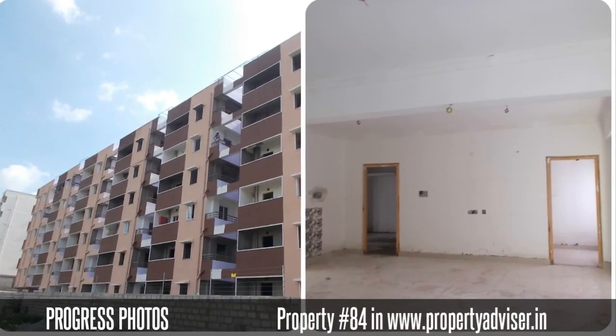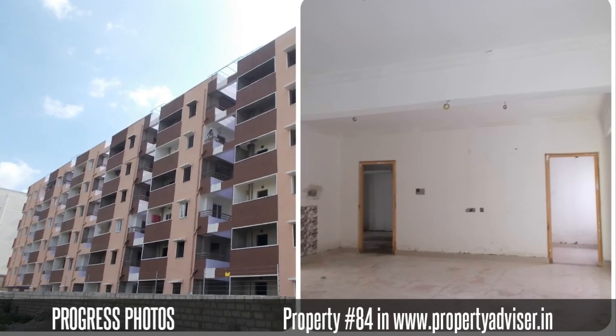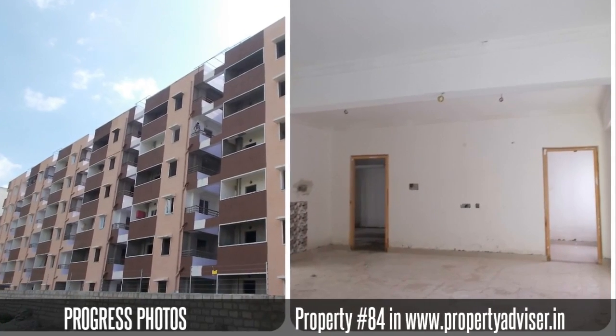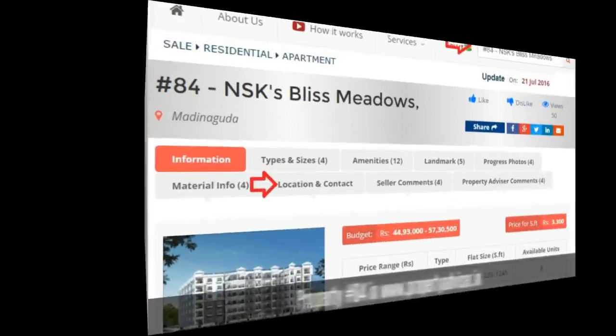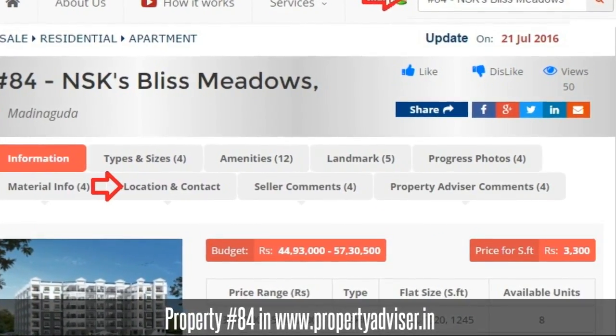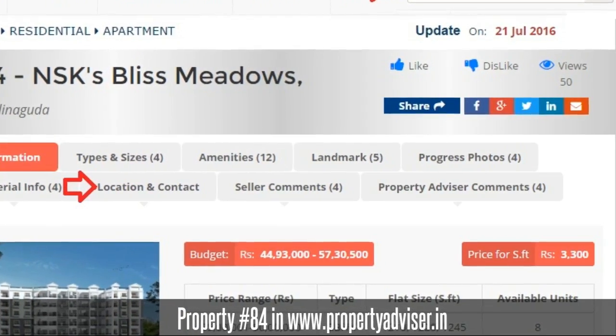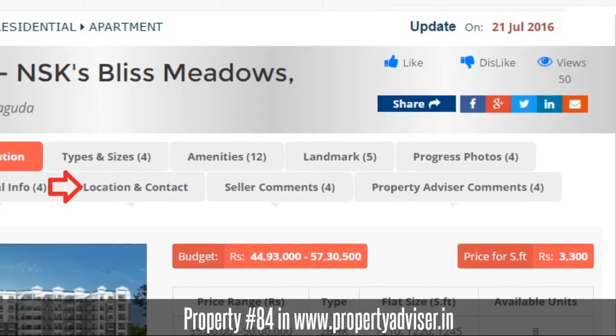The Property Advisor Expert team verifies and collects the construction photos and availability information. To know more information, visit Property Advisor and search for Property at 84. Thanks for watching the video, Happy Browsing!